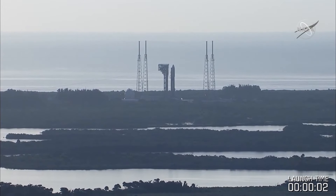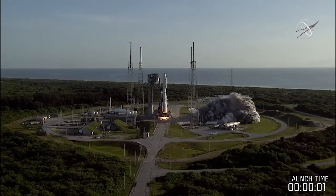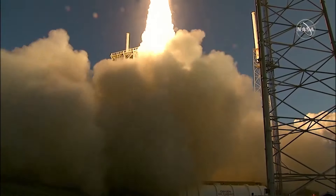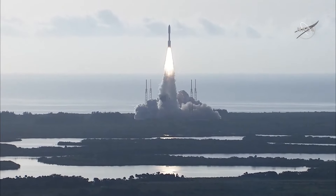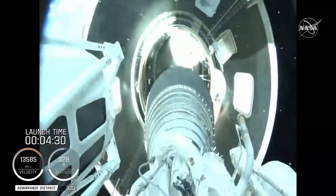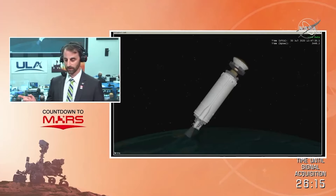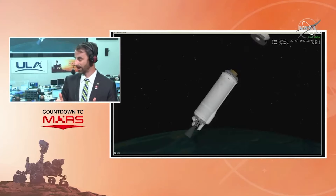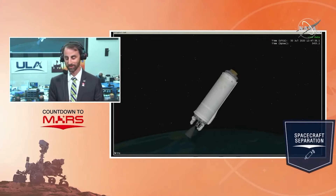On July 30th, the Mars 2020 mission was ready to go. The spacecraft lifted off the pad at Cape Canaveral, Florida, and began its nearly seven-month journey to the Red Planet. The Atlas V rocket lifted the payload into space and separated, completing the launch part of the mission. Now it was on its way — the cruise phase.